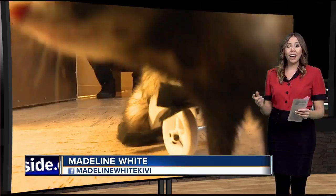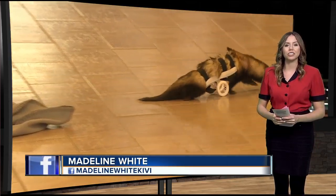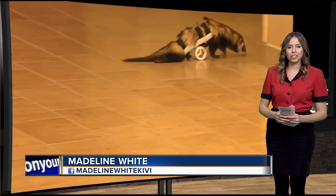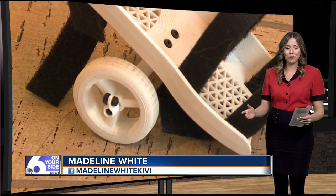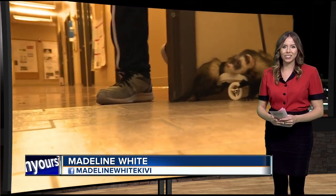Ben will also represent the U.S. in the World Skills Competition this summer in Russia, where he'll compete against engineers from 76 countries across the globe. Reporting live from the studio, Madeline White, Six on Your Side.